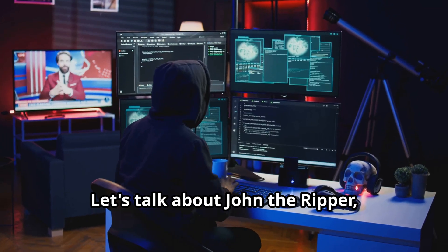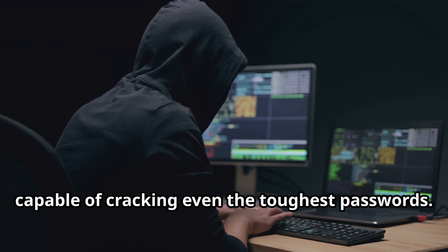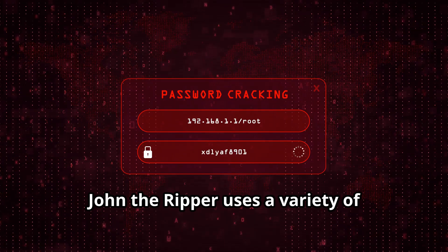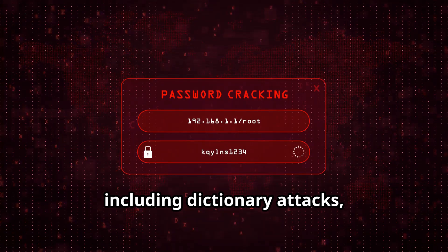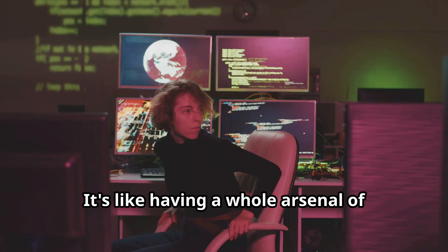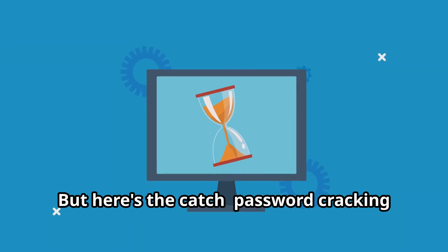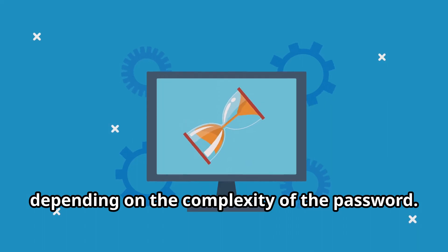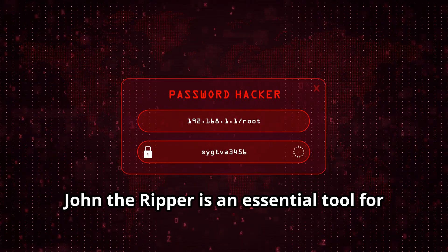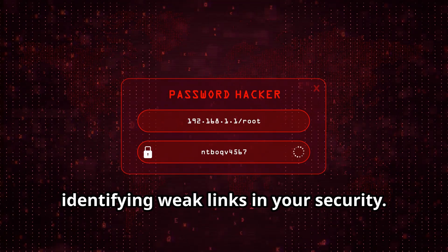Let's talk about John the Ripper, the legendary password cracker. It's like having a master locksmith on your team, capable of cracking even the toughest passwords. John the Ripper uses a variety of techniques to crack passwords, including dictionary attacks, brute force attacks, and rainbow table attacks. Password cracking can be time-consuming depending on the complexity of the password. John the Ripper is an essential tool for testing the strength of your passwords and identifying weak links in your security.